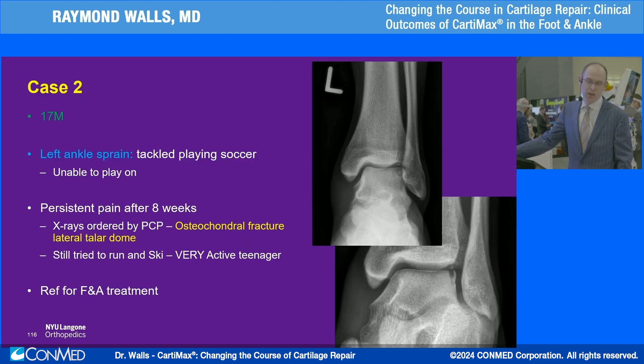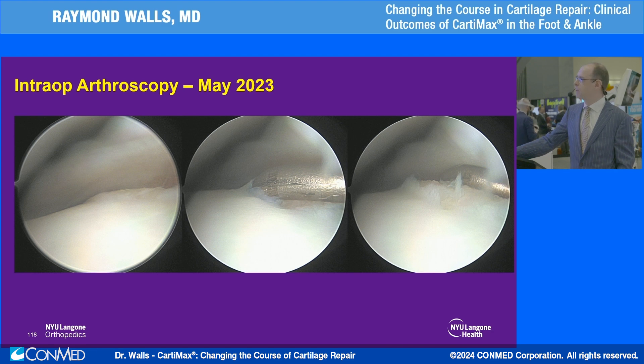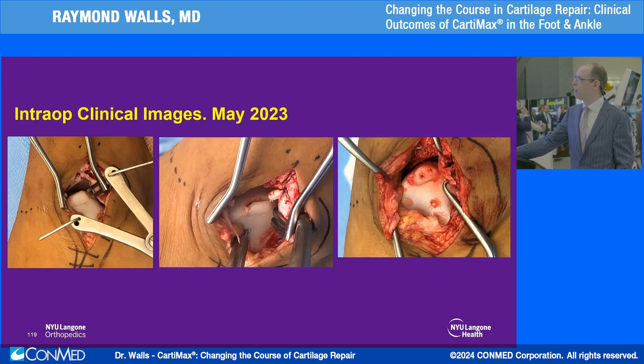The second case was another young active patient injured playing soccer. He thought it was a simple ankle sprain and ignored it for a period, but after eight weeks had persistent discomfort and couldn't play. His primary care referred him for x-ray, which showed a traumatic osteochondral fracture involving the lateral shoulder. A CT scan showed no evidence of any bone healing whatsoever. I took him to surgery, put a camera in first, and you can see the probe just fell into that abnormal fracture site — the defect was exactly what we saw on imaging.